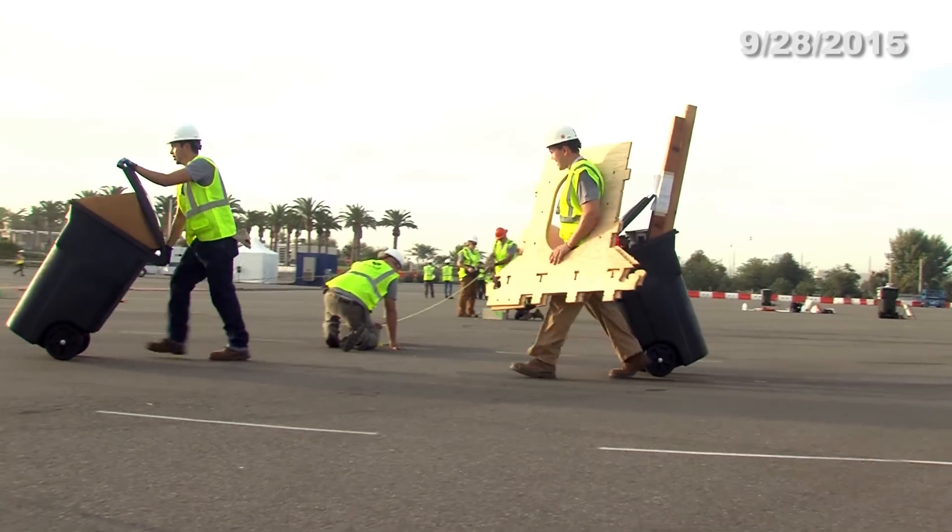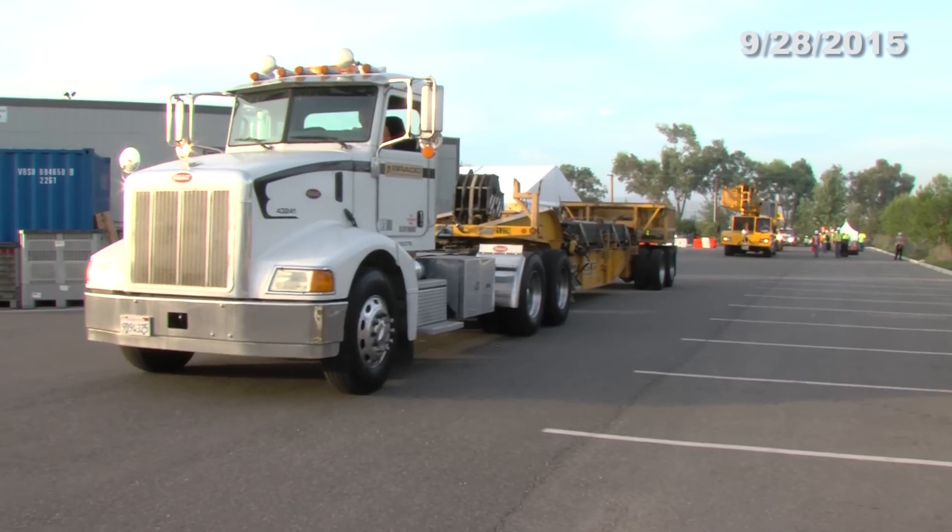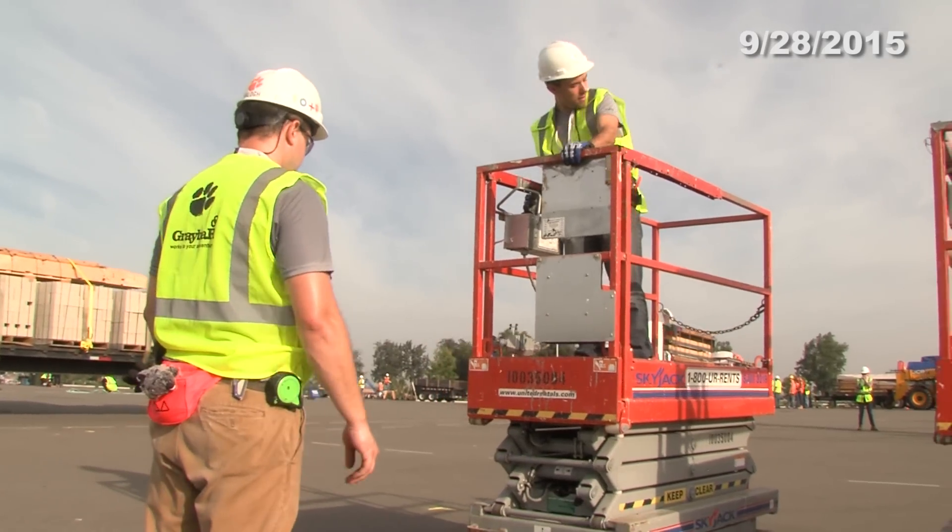Welcome to the Solar Decathlon Minute. It's day one and we caught up with none other than events director Richard King, who will catch you up on this incredible event.